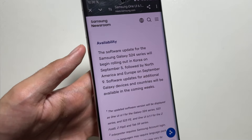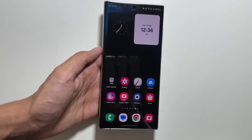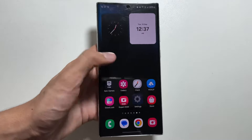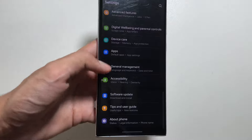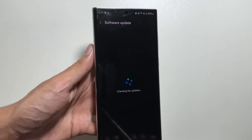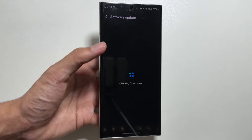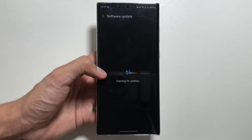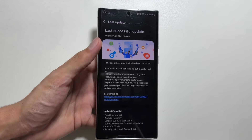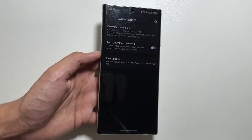As promised, according to the website, from September 9th the update is rolling out to other countries, and many people have started receiving it. To install it, you just have to go to your Settings, then select Software Update, then Download and Install. That's the process to install this new OneUI 6.1.1 update.